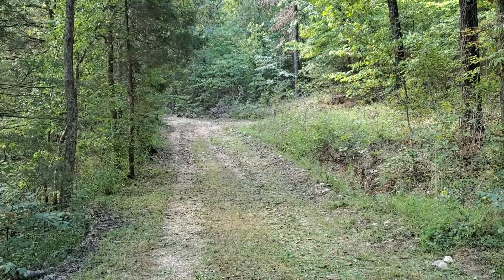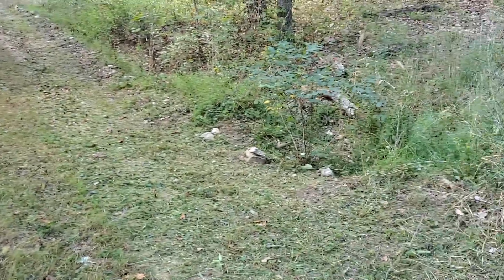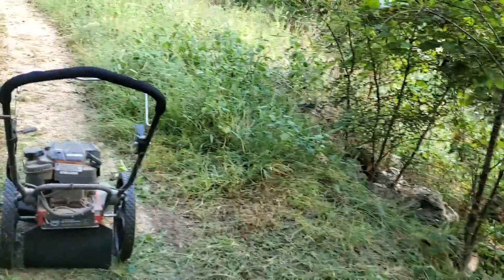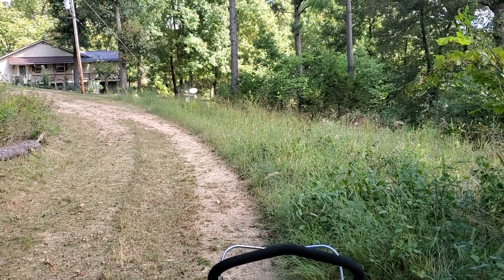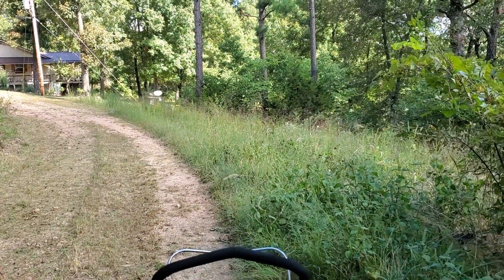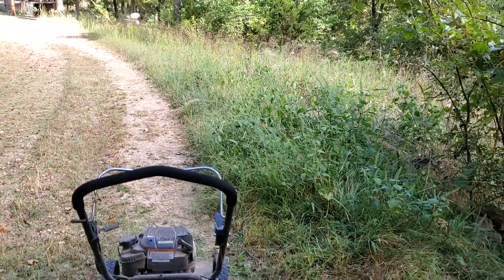Isn't that pretty? All trimmed back, both sides — looking awesome. All the way to the culvert there where the waterfall water runs under the road. The left side's done, the center's done, and the right side is not done. Why? I'm out of gas! So I'm going to walk back to the shed, get some gas, put some gas in it so I can finish this.